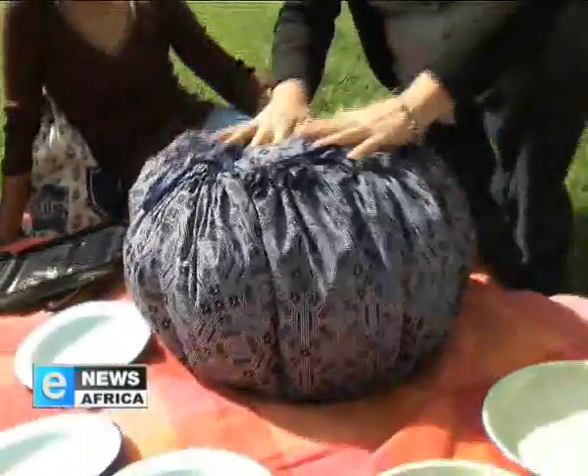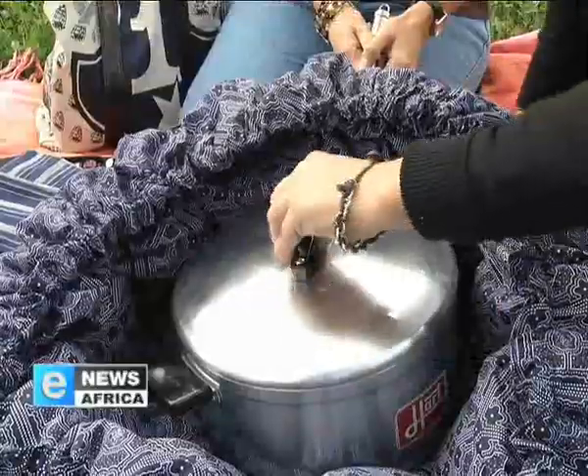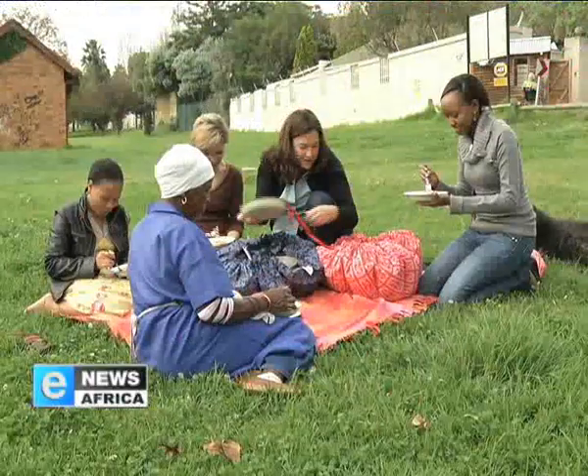Hours later, we await the big reveal while asking: does this really work? The proof is in the pudding — and in this case, the chicken. Steaming and ready to eat, turns out the Wonderbag is just that: a wonder.